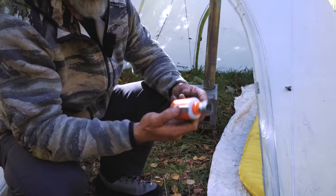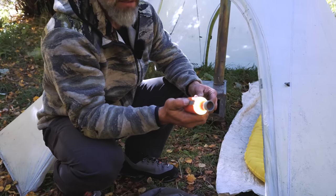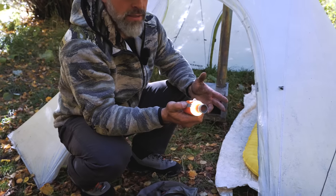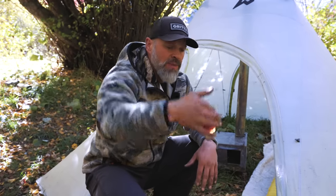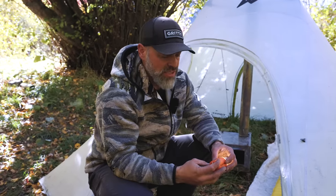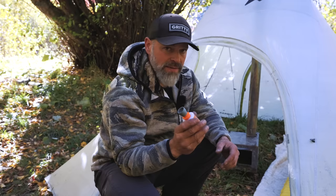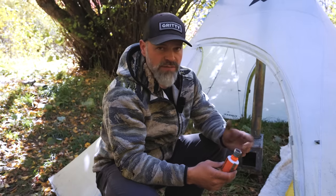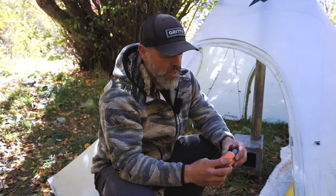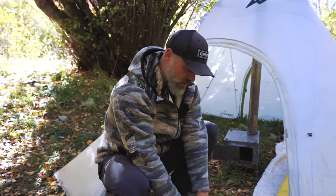The Flex Tail also has an LED light — hold the power button and it turns on with graduated brightness settings. There's a little hook so you can hang it up. It's LED lighting, it'll light up the whole teepee, it's rechargeable, and it airs up your pad. Different nozzles fit different air pads on the market.